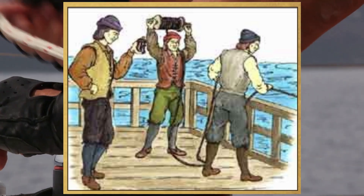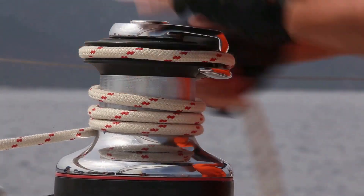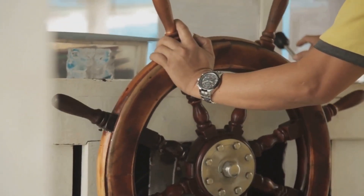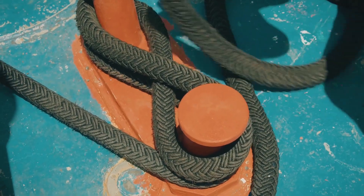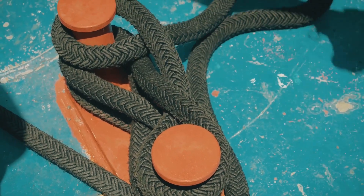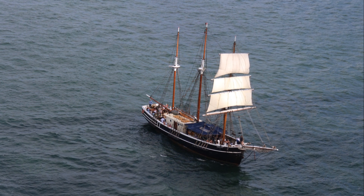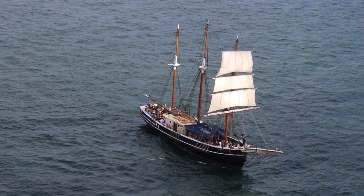The sailors would toss the chip overboard and let the rope run out as the ship moved. This process required skill and precision. They would use a sand glass to measure a specific amount of time. Once the sand ran out, they'd stop the rope and count how many knots had passed through their hands. The number of knots equaled the ship's speed in nautical miles per hour. This method, though simple, was remarkably effective and remained in use for hundreds of years, showcasing the ingenuity of early sailors.